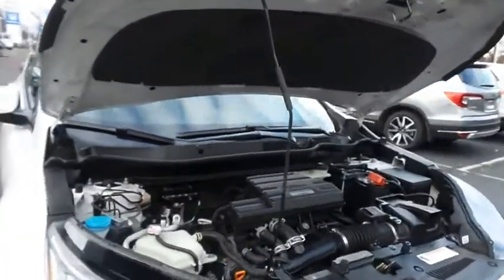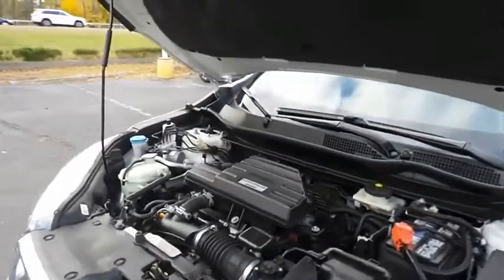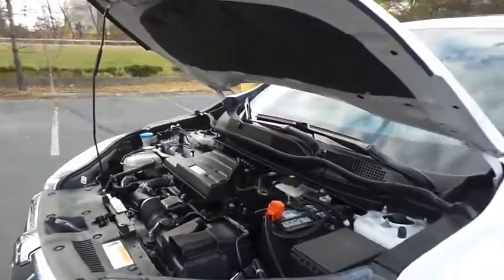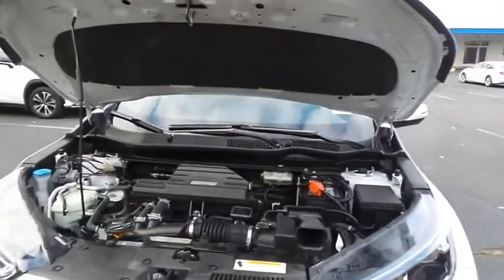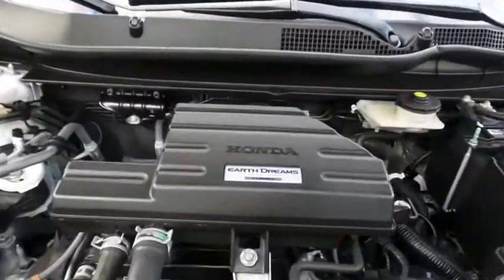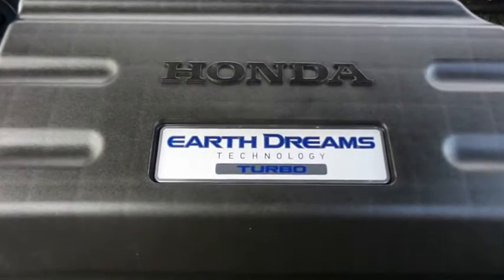The Honda 16-valve dual overhead cam turbocharged 1.5-liter I-VTEC four-cylinder engine has plenty of power. This CR-V is a blast to drive, equipped with Econ Button and EarthDreams technology, and gets an outstanding 33 miles per gallon on the highway.